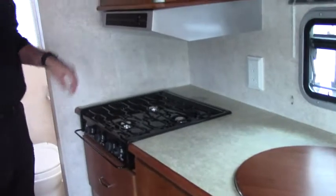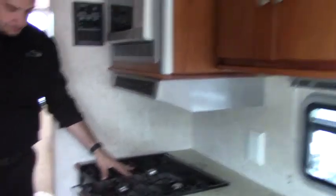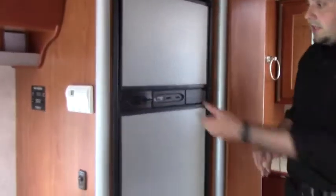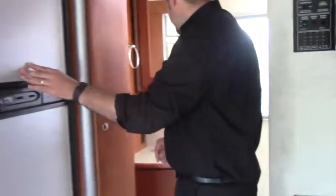There's plenty of drawer space. Over here you have your convection microwave oven and three-burner stove top. Over here you have a nice good-sized fridge and freezer that runs off propane and electric. Right here in the middle you've got a nice place to store your canned goods or everything from food all the way to towels.